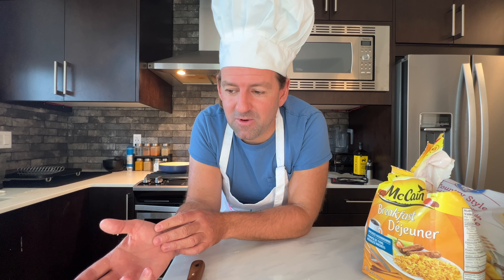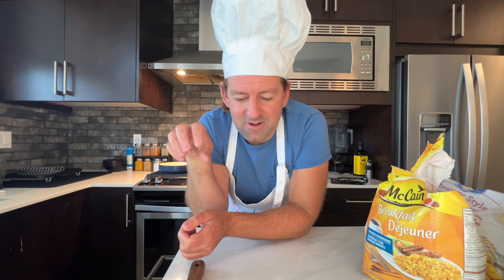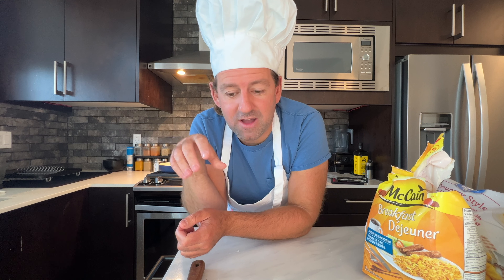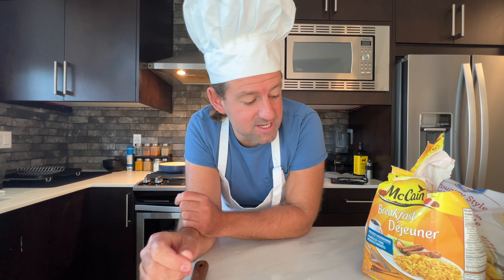Over in China, the steamed buns were a weird cultural difference for me — but I liked them! They were good, they were cheap. I'd grab two or three on my way to school and eat them while walking. They had vegetable ones with mushrooms or mixed vegetables, and also pork steamed buns. It just feels weird to eat a meat or vegetable steamed bun for breakfast when you're from Canada.